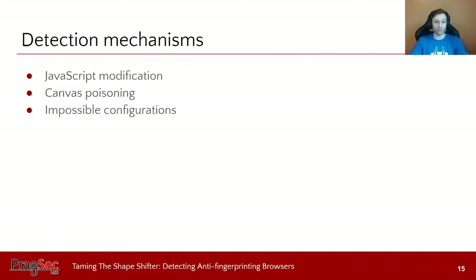When it comes to detecting these anti-fingerprinting browsers, we propose several mechanisms. You can identify the JavaScript modification these tools do on the page — this focuses on tools using JavaScript injection. We can also focus on canvas poisoning for tools that don't use JavaScript injection. And we can look for impossible configurations that result from modifying the fingerprint: sometimes they change one API but leave another unmodified, creating a conflict where two pieces of information cannot possibly belong to the same browsing environment.